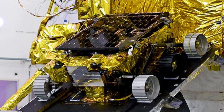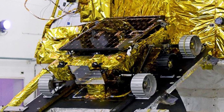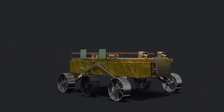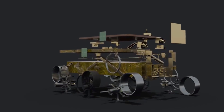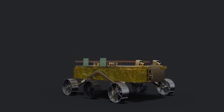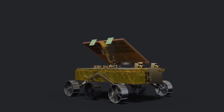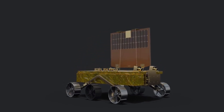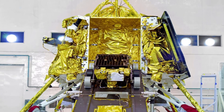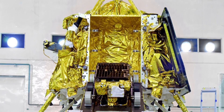The Pragyaan rover is a key component of India's Chandrayaan-3 mission. Its primary role is to explore the lunar surface, conduct scientific experiments, and send valuable data back to Earth. Pragyaan will be tested for its mobility and navigation capabilities. It will traverse the challenging terrain of the moon's south pole region, which is crucial for conducting detailed studies.